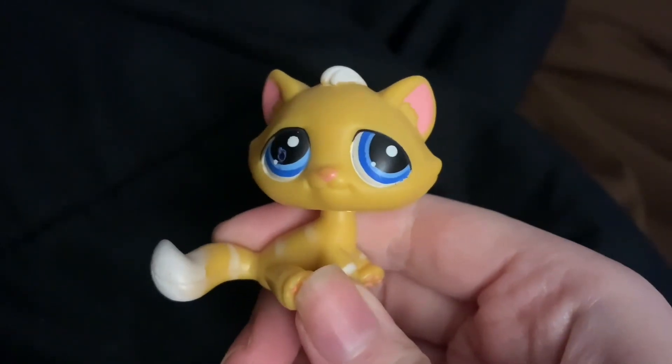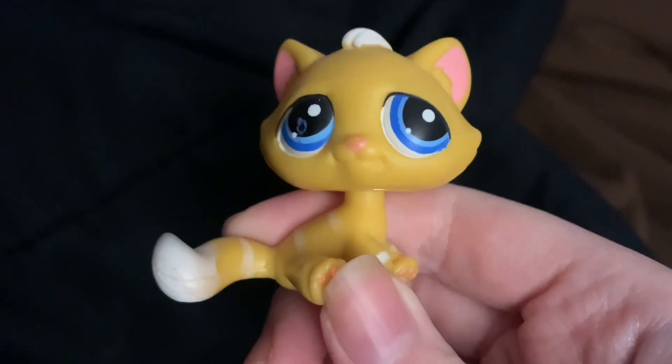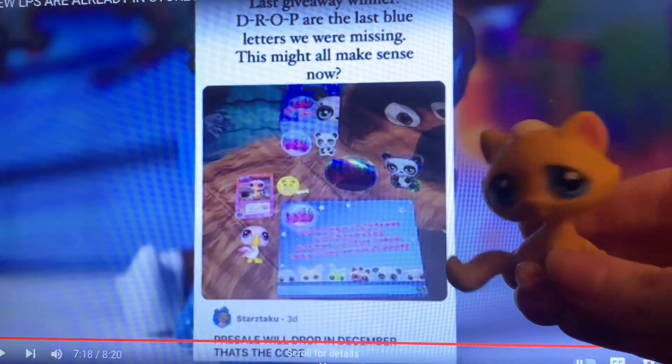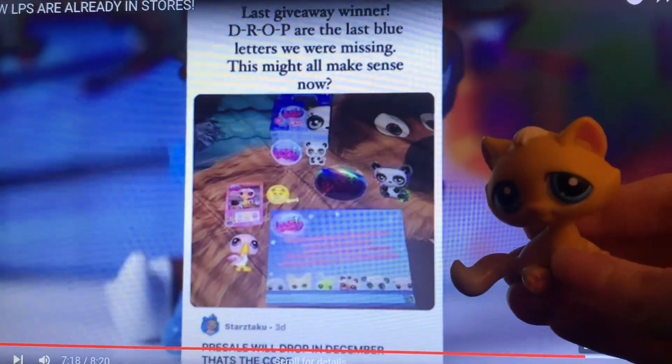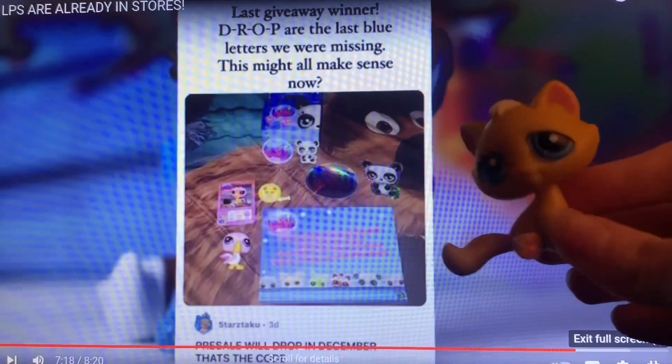Before we go on to the advent calendar, I just wanted to talk about the recent developments regarding the new LPS, because there has been a lot of exciting news recently. I don't remember who originally posted this — I just know LPS Cobalt talked about it in his videos, so I went to his video to find it.